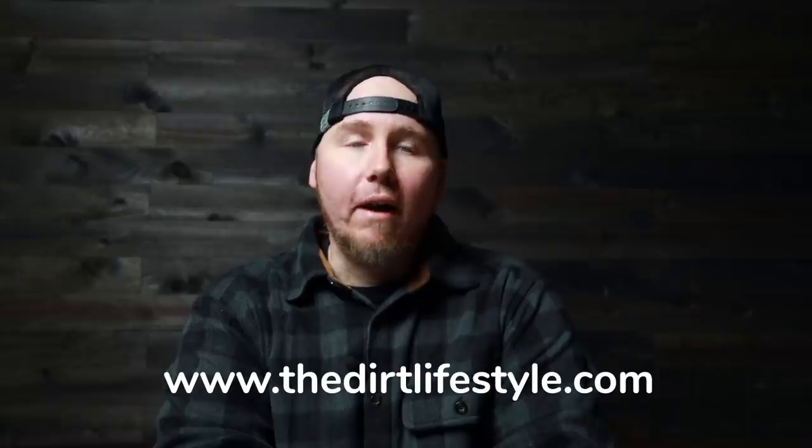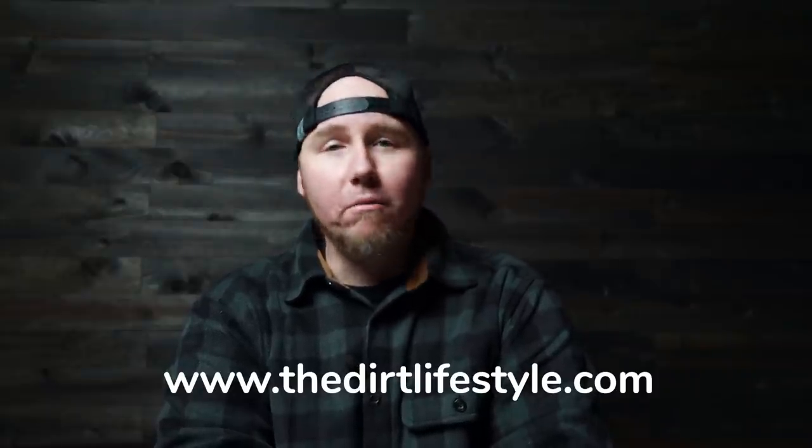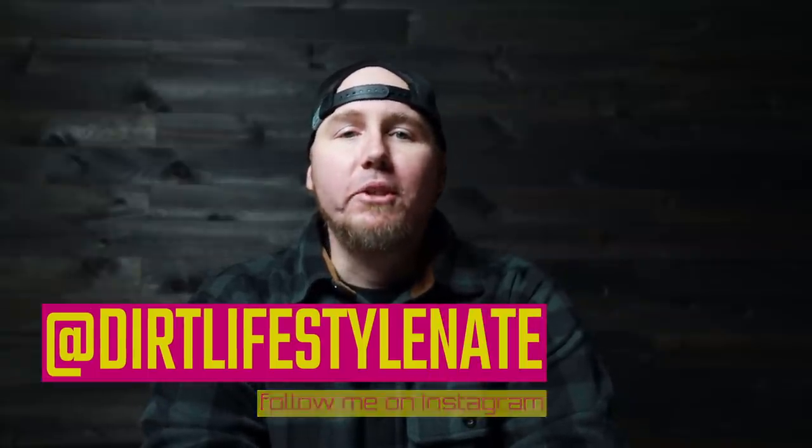I hope you enjoyed the video. If you want to help support the channel you can go to thedirtlifestyle.com for t-shirts, hats, neck gators, and all that stuff. We've also got Patreon — we're doing a meet-and-greet at a bar in about two weeks and then some snow camping with the Patreon community. If you're into that kind of thing, make sure you join. You can also follow me on social media at Dirt Lifestyle Nate. We'll see you next time.